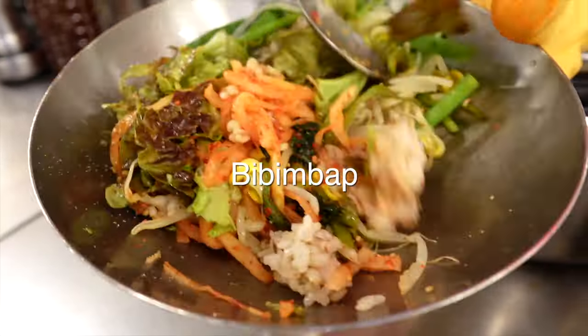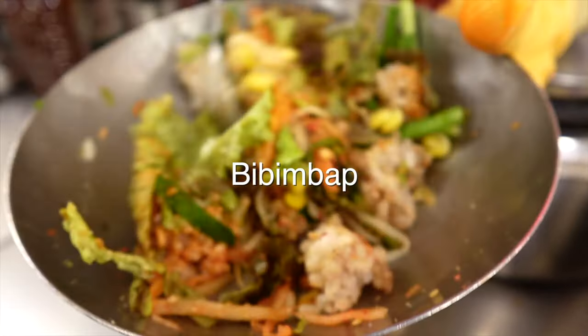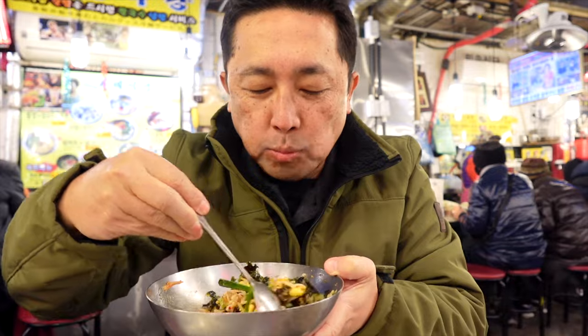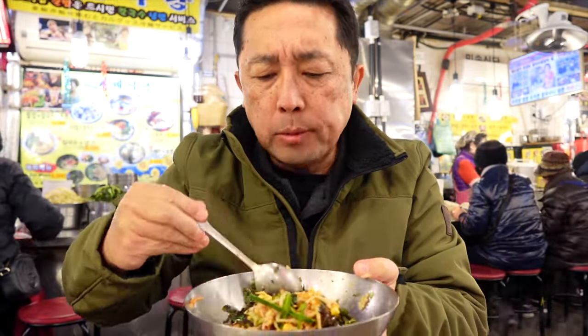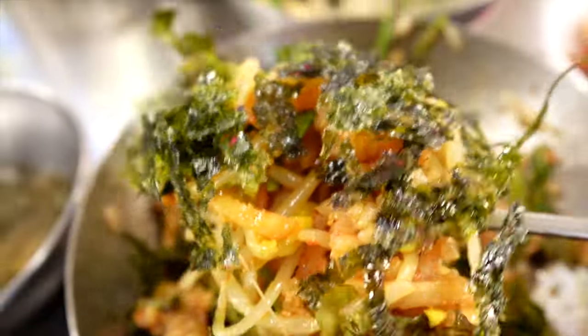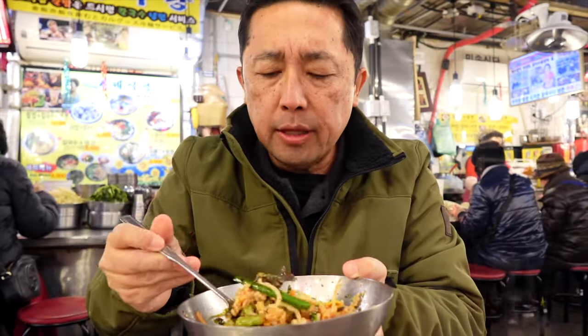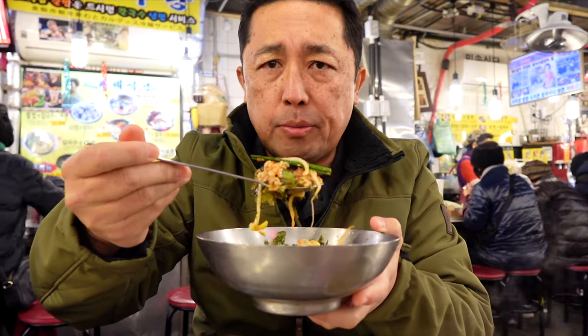Here you go guys, let's try their bibimbap. Mmm, oh so good! Bibimbap is just a lot of vegetables, sprouts, and seaweed, and rice all mixed together with gochujang sauce, which is a red pepper paste.